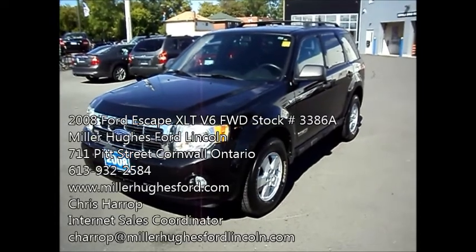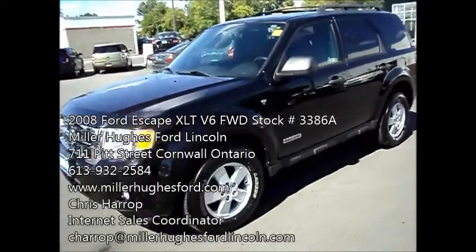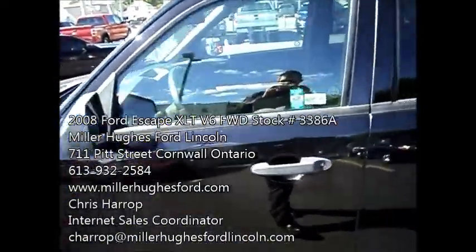Clean machine. It's got about 122,000 kilometers. You've got your fog lamps, 16 inch alloy rims, and the power heated side mirrors.